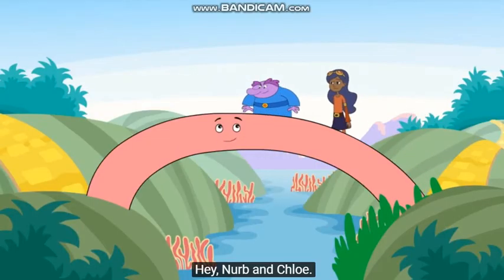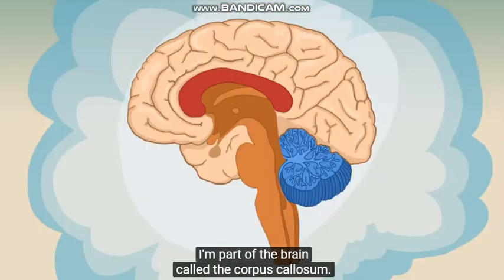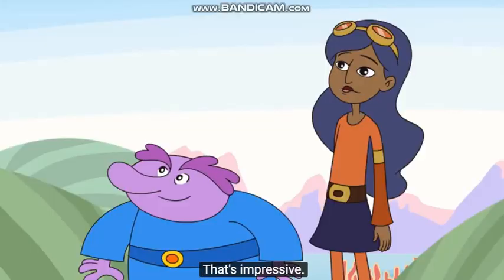Hey, Nurb and Chloe! Hi, Bridge. Well, I guess you could say I'm sort of like a bridge. I'm part of the brain called the corpus callosum. I'm a thick band of nerve fibers. They connect the two halves of the brain. That's impressive.